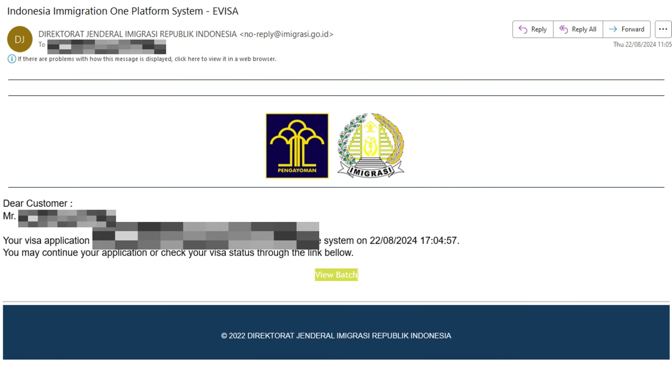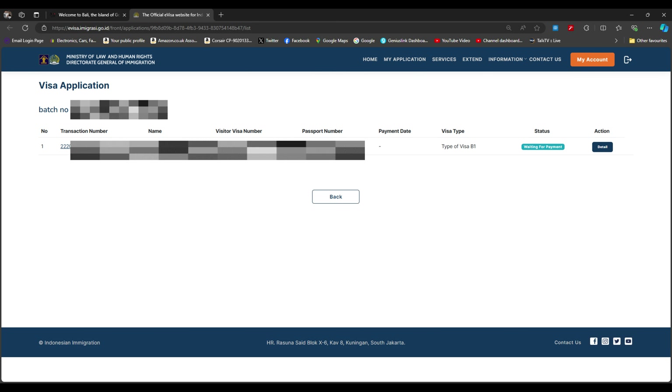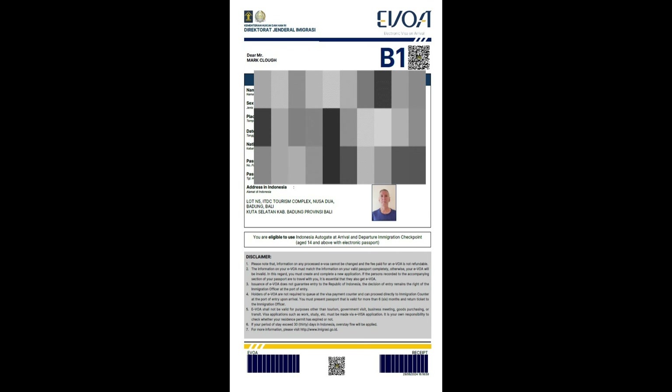Once payment is done, you'll get a confirmation email. Click 'view back' to return to the dashboard — instead of 'waiting for payment' it'll now say 'payment made.' If there are multiple people travelling, you can do all the applications under one email address and they all show up on the same screen. Once paid, you can view the visa right there and print it off. I printed a copy but never needed it — the immigration officer already had it on his screen.